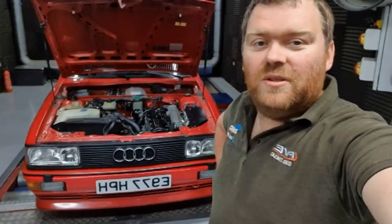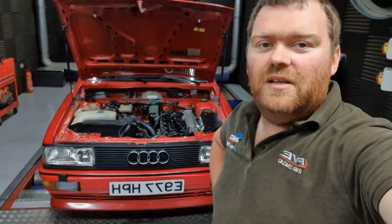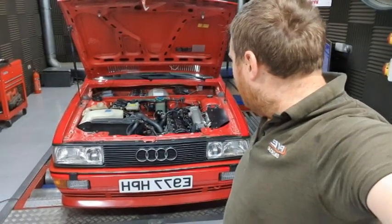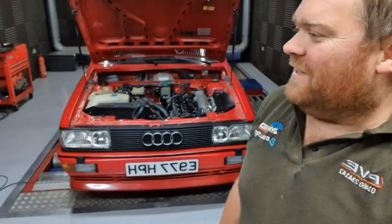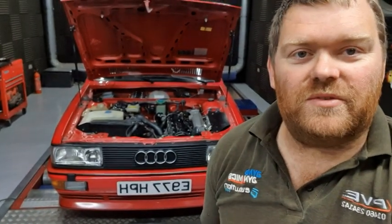Hi guys, handsome dull Steve here. I'm going to give you a quick talk through what we've done to Jamie's Quattro here today. We're nearly out of the COVID lockdown so I'm obviously a bit bored. Jamie's asked me to do a little video so that he knows what's what in the car for the future.